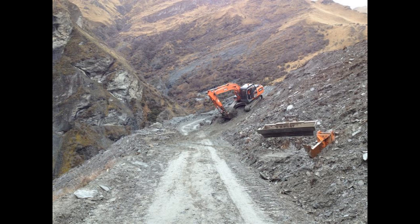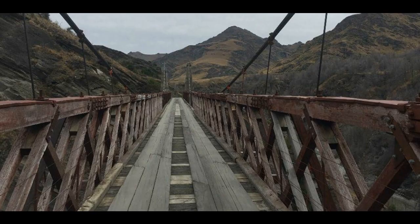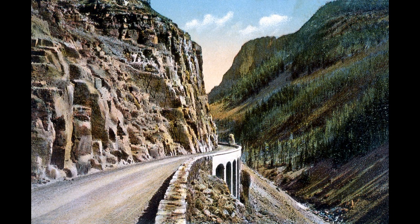Skipper Canyon Road is classified as a high-risk road due to its narrow road surface and the potential for landslides. The road can become particularly dangerous during heavy rain or snow, as the wet ground can cause the road surface to become slippery and unstable. The sharp curves and steep drop-offs also require extra caution when driving, as it is easy to lose control of the vehicle.